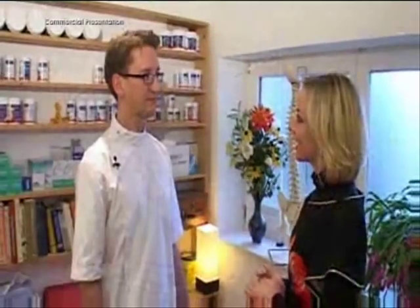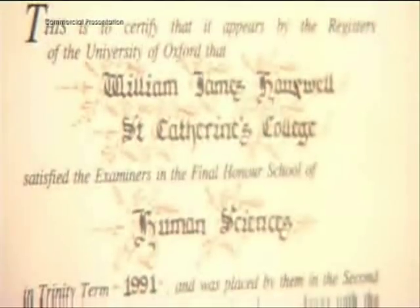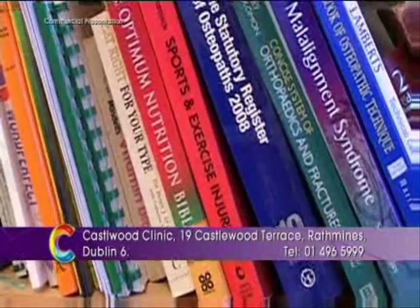Will, can you tell me a bit about your background and how you got into osteopathy? Well, I studied my first degree at Oxford University and part of the course was healthcare philosophy and methodology, and that inspired me to want to go into a form of medicine that was not pharmaceutically based. I then went on to study osteopathy.